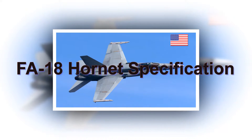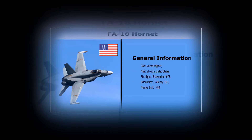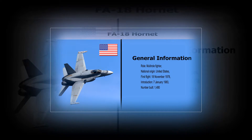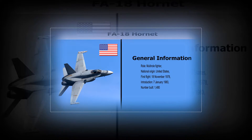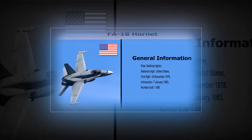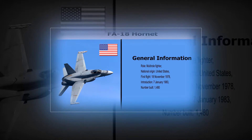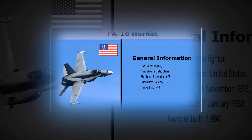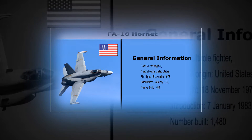F-18 Hornet Specification. General Information: Role — Multi-role Fighter. National Origin — United States. First Flight — November 18, 1978. Introduction — January 7, 1983. Number Built — 1,480.